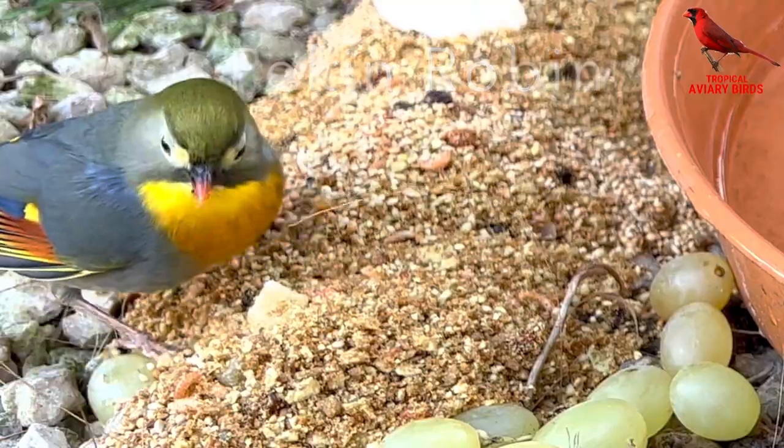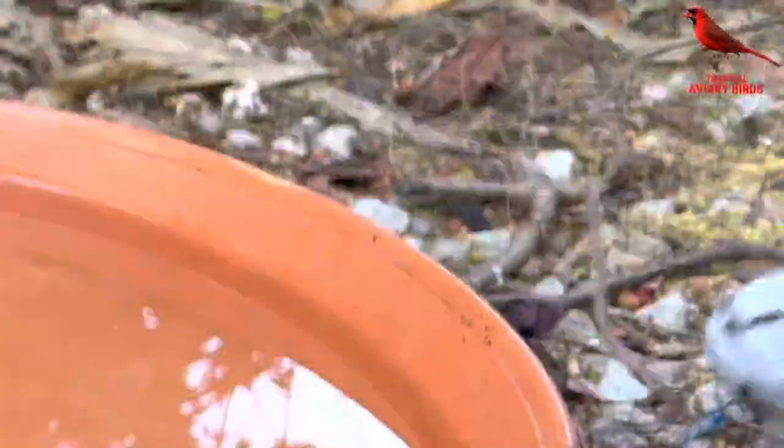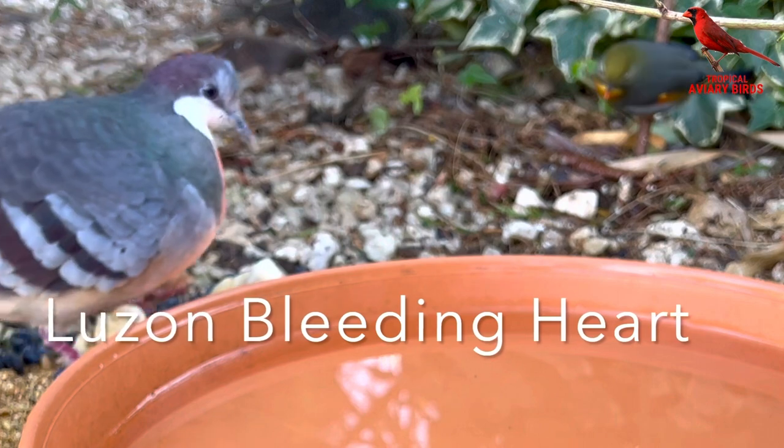Already there are eggs with the Java finches and canary birds, chicks with the Gouldian finches, and chicks with the XL zebra finches. Several other species have also begun building nests indoors, including the red-throated parrot finches and the red-eared parrot finches.